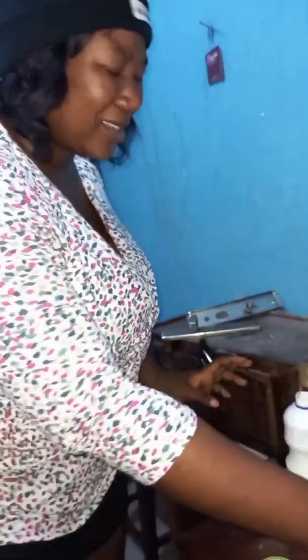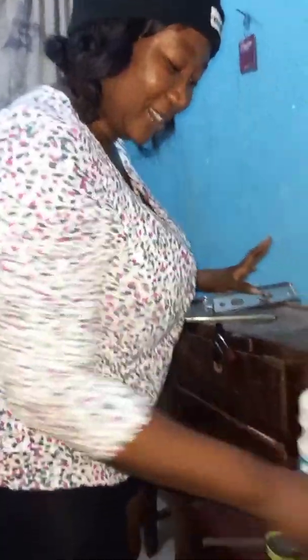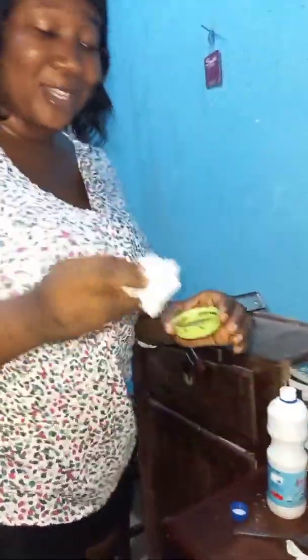So this cream is bad — White Glow is bad! Don't buy it, it's pulling our skin. Don't buy it.